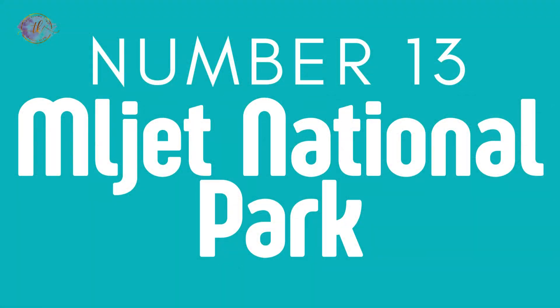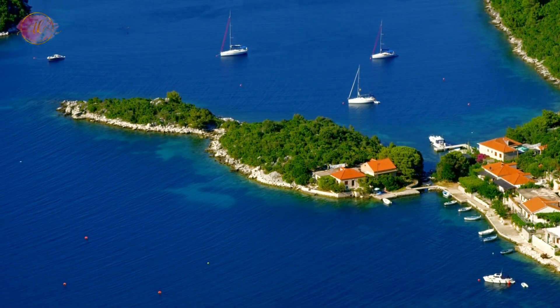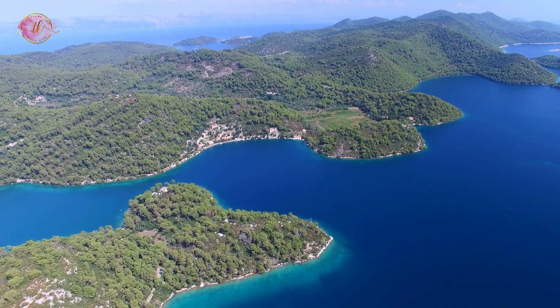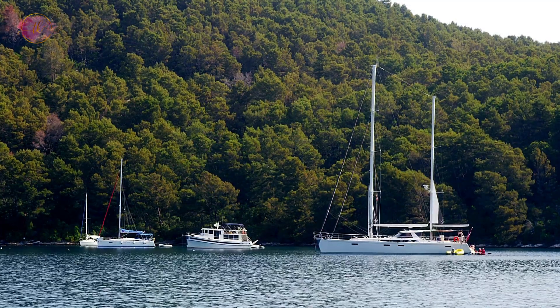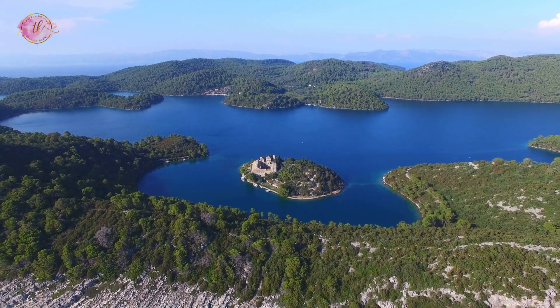Number 13: Mljet National Park. Mljet National Park covers part of Mljet Island and is known for its saltwater lakes and Mediterranean vegetation. It offers swimming, kayaking, and exploring ancient ruins. The park is a peaceful place with clear water, forests, and the chance to see wildlife. Mljet is a beautiful natural area where you can enjoy the outdoors and learn about the island's history.